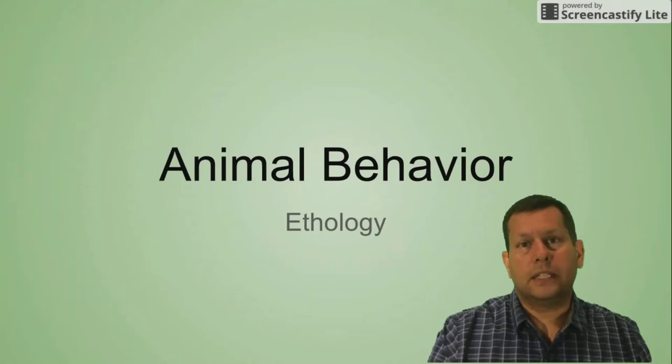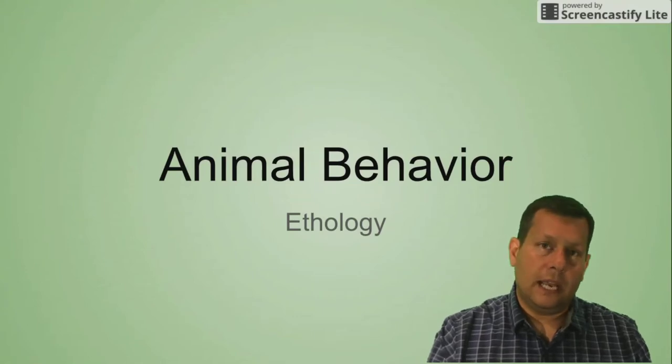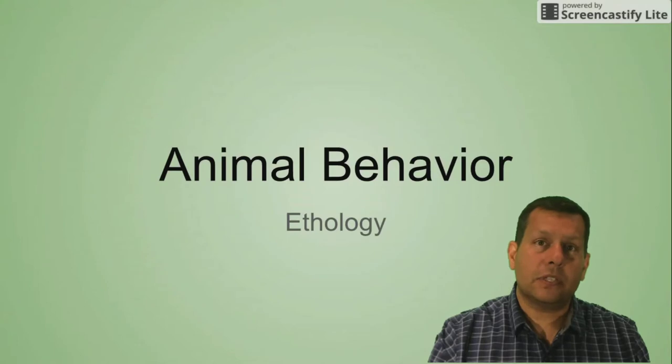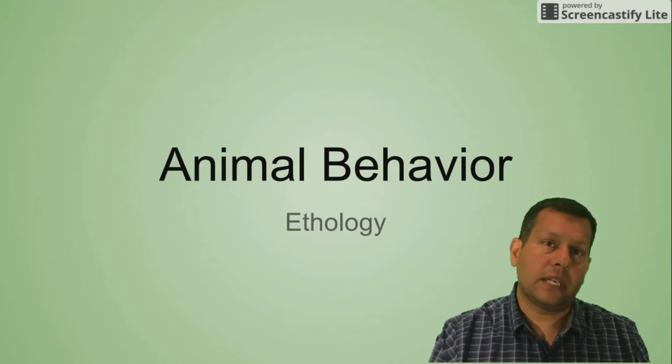Hi, it's Mr. Polachek, and today we're going to be talking about animal behavior, or ethology. This is part of our ecology unit, and I'm going to start off by going over some innate behaviors. These are behaviors that are not learned — they're kind of like genetically pre-programmed into our DNA.